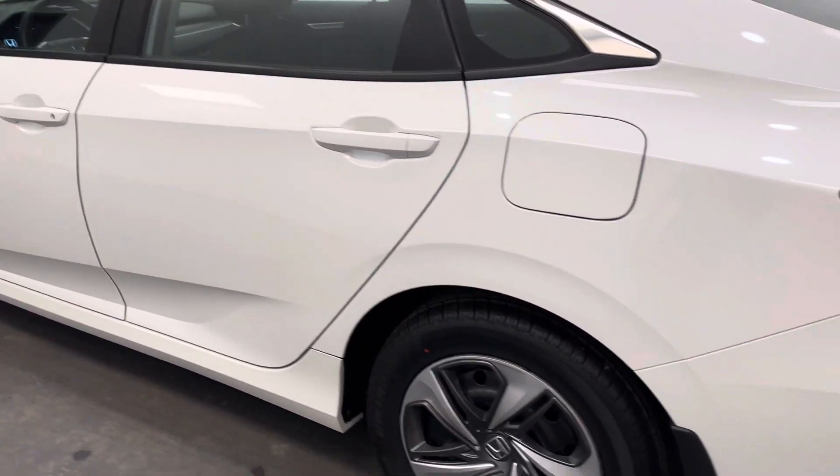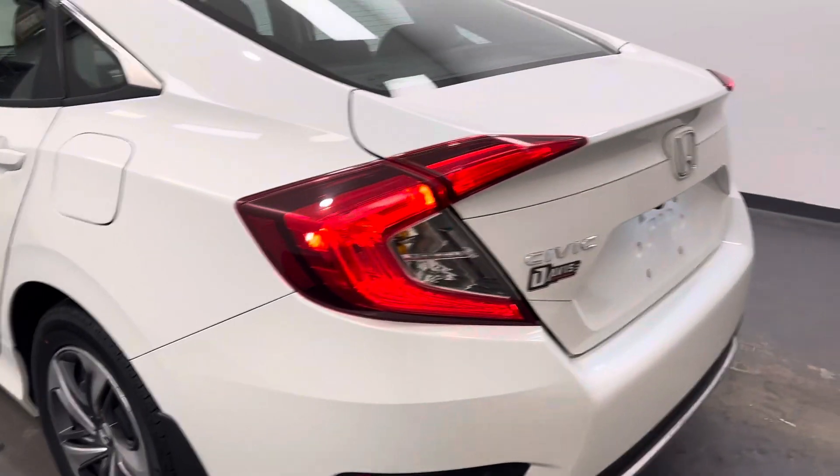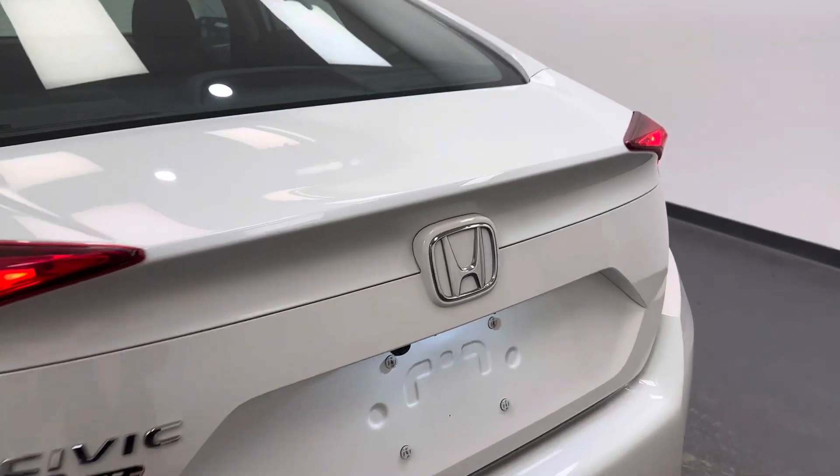Moving back out to the exterior, we have wheel covers, remote trunk release, backup camera, and more cargo space.